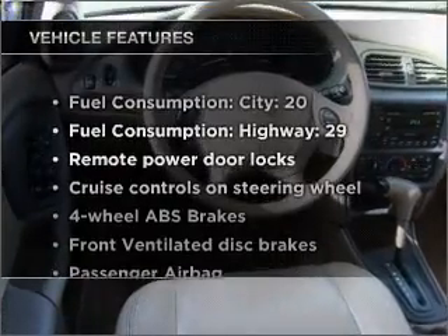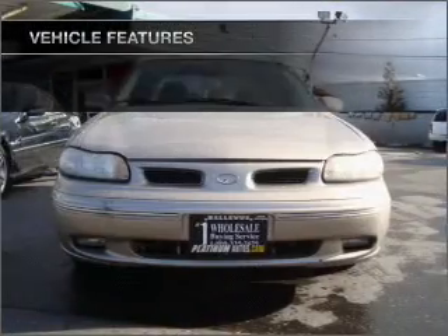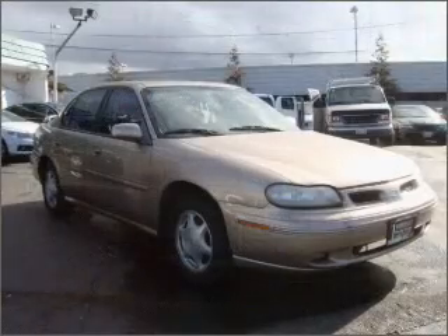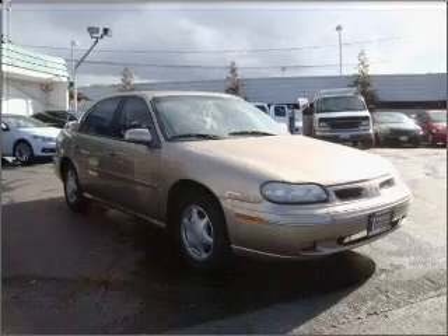And with these notable features, you won't want to miss out on the opportunity to own this amazing vehicle. Air conditioning, power door locks, power windows, power steering, cruise control, power mirrors, an alarm system, an AM-FM stereo, an adjustable tilt steering wheel.